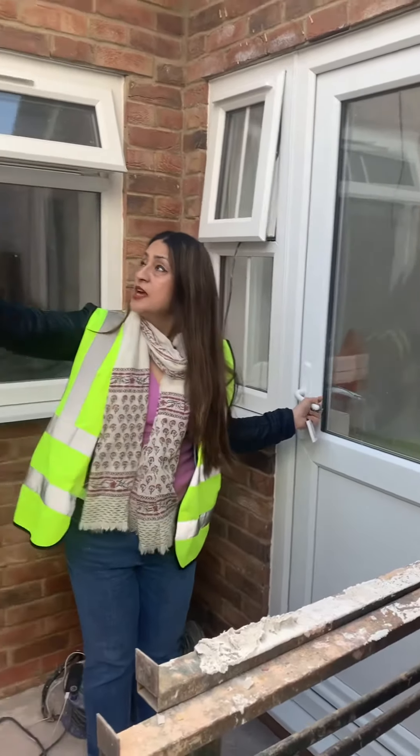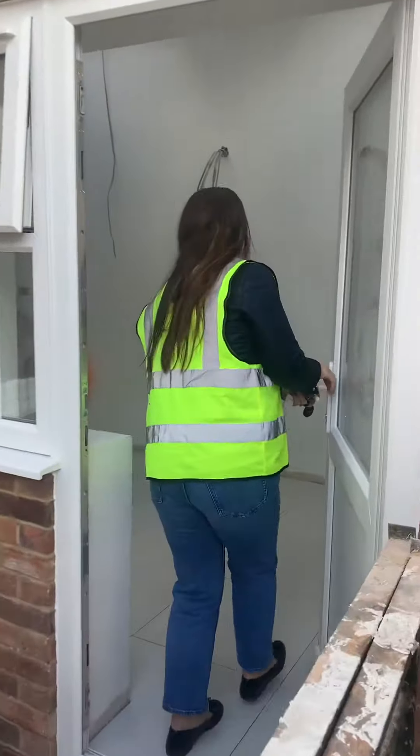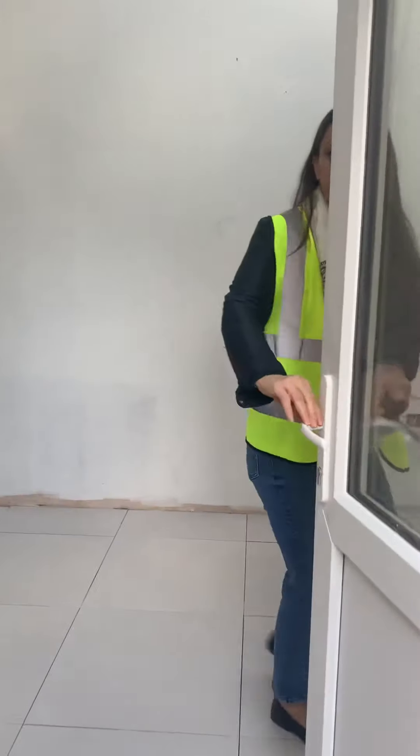This is the main entrance to the flat — you can see a nice big space. They've done a lovely K-render here as well, and now you come into the flat at the main entrance.